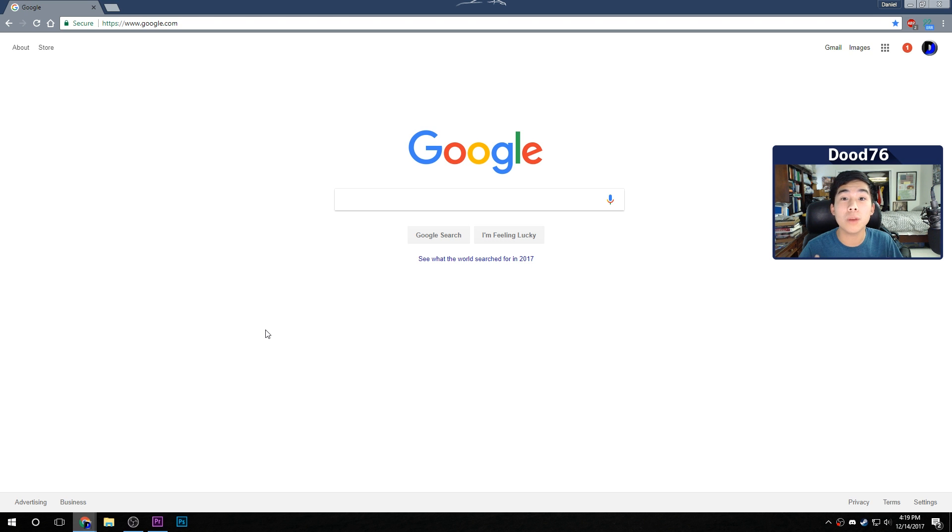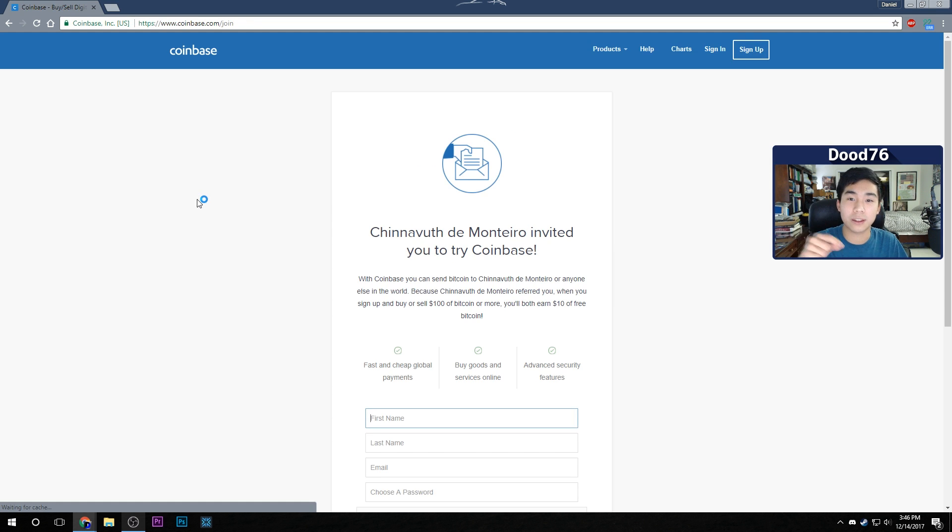We're going to be using Coinbase to open up an account, which is the largest exchange for buying and selling Bitcoin with US dollars. The first thing you want to do is head over to the link in the description — it's a referral link. The way this works is if you spend $100 or more on Bitcoin, you will get a free $10, which is an instant 10% profit right there.